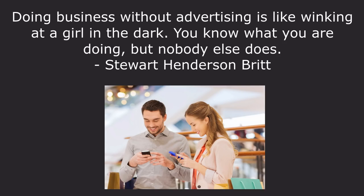Doing business without advertising is like winking at a girl in the dark. You know what you're doing, but nobody else does.